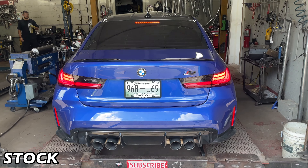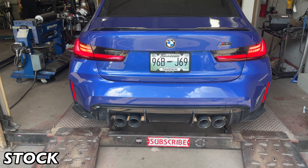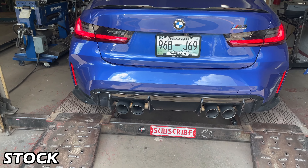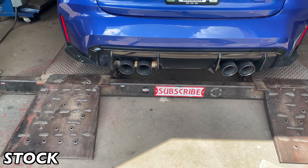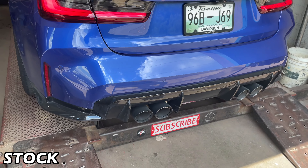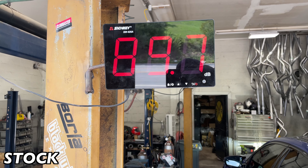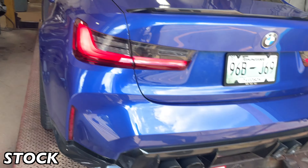2022 BMW M3 Competition — this is what it sounds like before. Right at 92 decibels. It's got active exhaust on it too, so when you put it in sport mode it changes the sound.